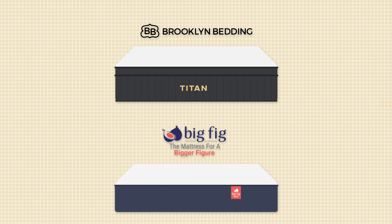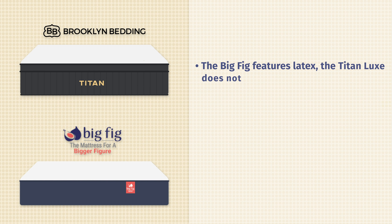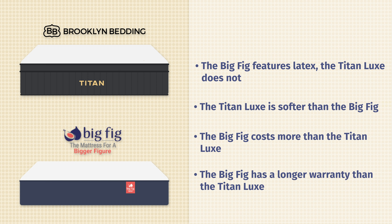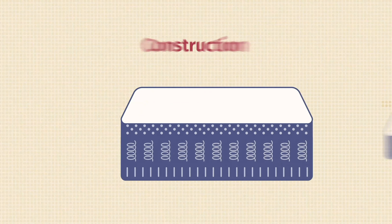Now let's talk about the differences between these two mattresses. First off, in terms of materials, the Big Fig features latex, while the Titan Luxe Hybrid does not. Speaking of firmness, the Titan Luxe Hybrid is softer than the Big Fig. Looking at price, the Big Fig is going to cost more than the Titan Luxe Hybrid, but the Big Fig does have a longer warranty.